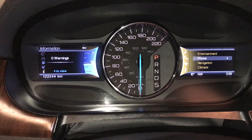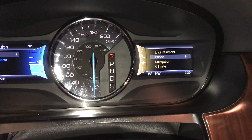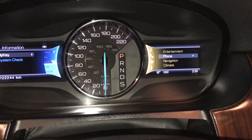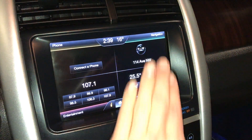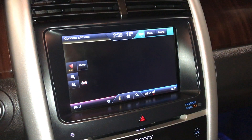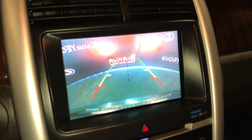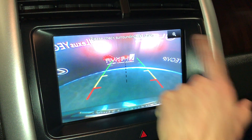Then check out vehicle information. On the right-hand side, you can check out entertainment, phone, nav, climates. You have your digital clock, outside temperature gauge, and a compass. The display screen is touch and it houses your navigation. Backup camera with guidelines, and you can do a zoom-in view.